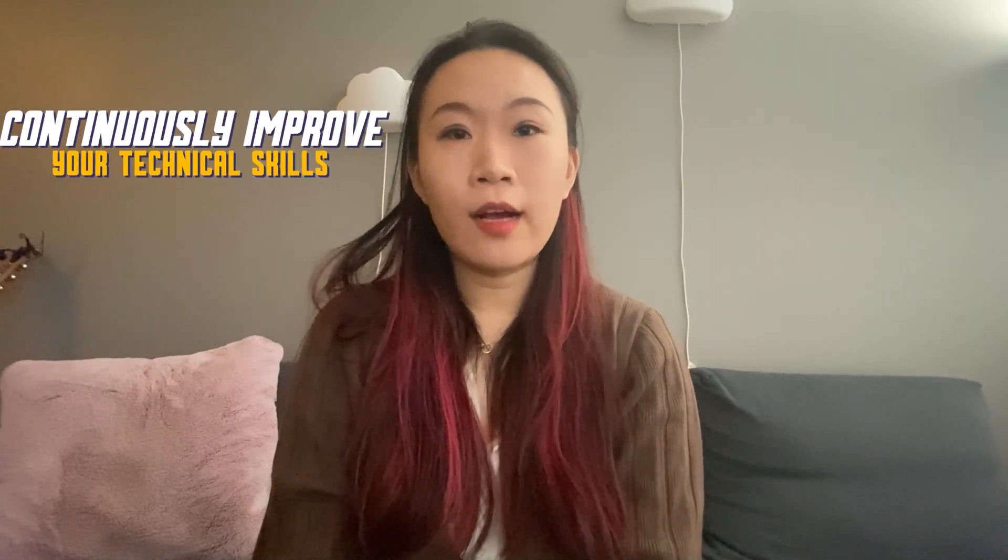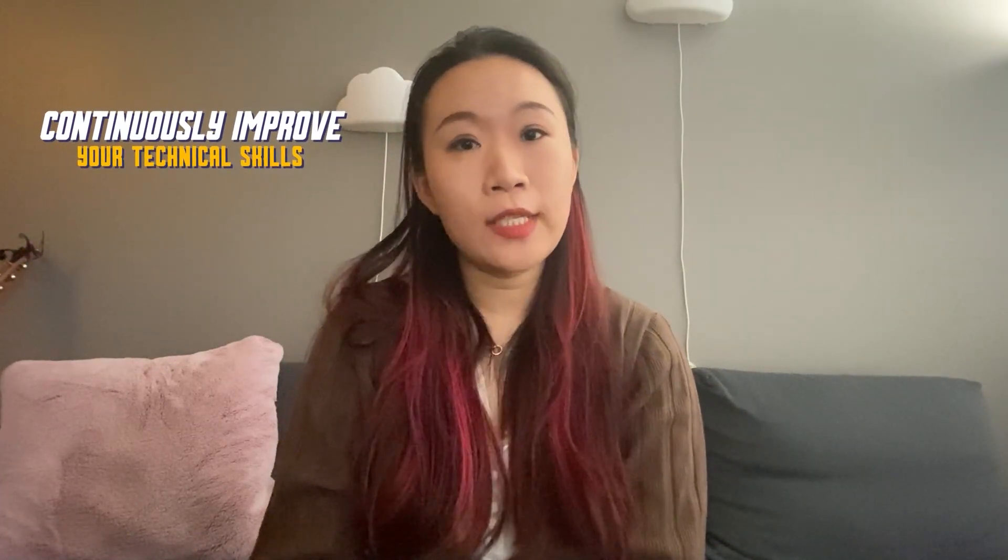Hello, my name is Mina Zhou. I am a Lead Application Security Engineer at Autodesk. Hi, my name is Matt Battles and I'm an Engineering Lead in the ACS Division of Autodesk. Today, I want to share some tips on how you can continuously improve your technical skills.